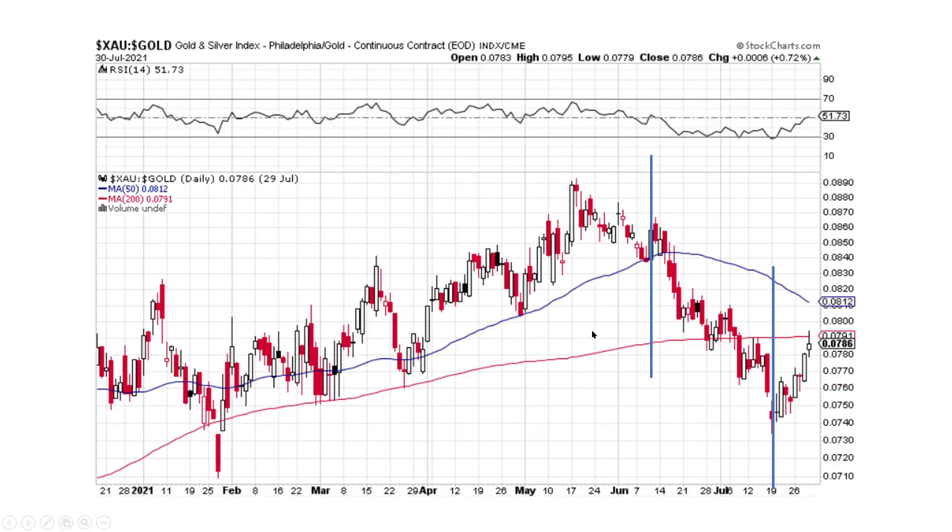XAU-to-gold zoomed in: we've got this pullback, and I think it ended. We've got nice big up days and small down days. I think the ratio is going to continue to go up, meaning the mining companies or gold and silver index is going to outperform gold itself. So I would rather be in the miners.